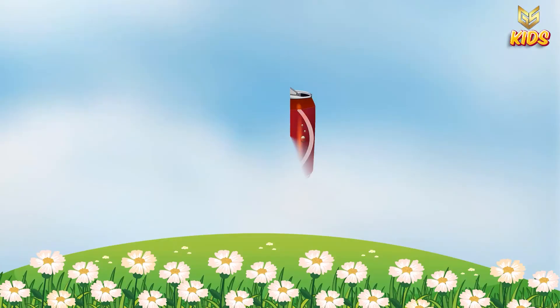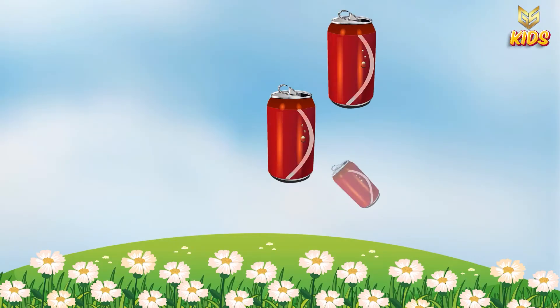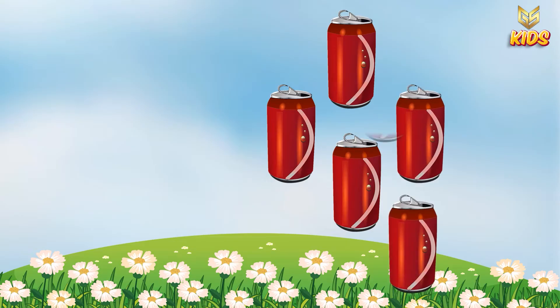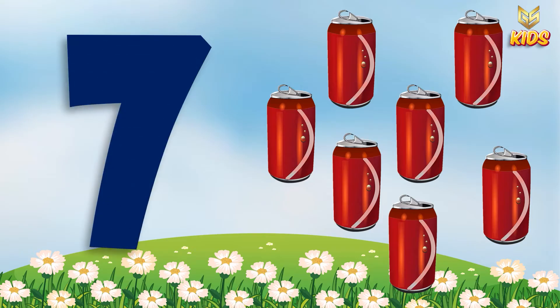Next we have one, two, three, four, five, six and seven. Seven kinkans. So this is number seven.